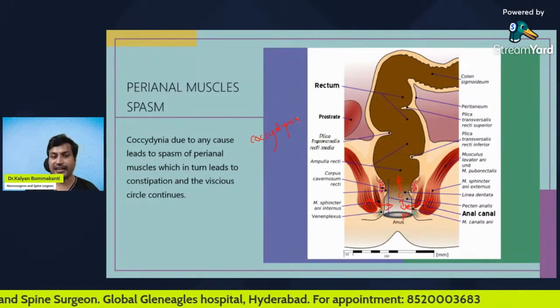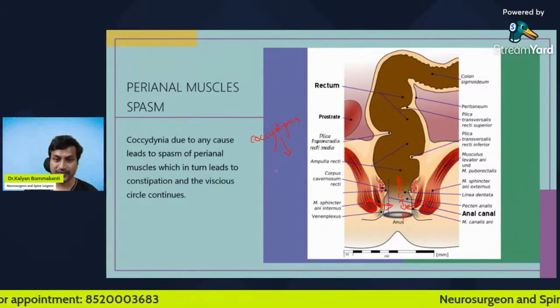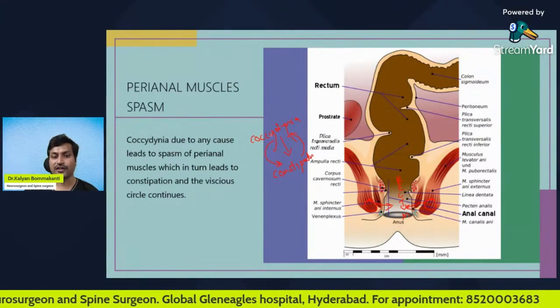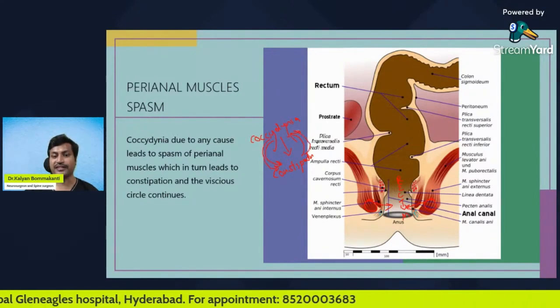So coccyx pain due to any cause will exacerbate constipation, and constipation will in turn exacerbate coccyx pain. This creates a vicious circle: coccyx pain increases constipation, and constipation increases coccyx pain.